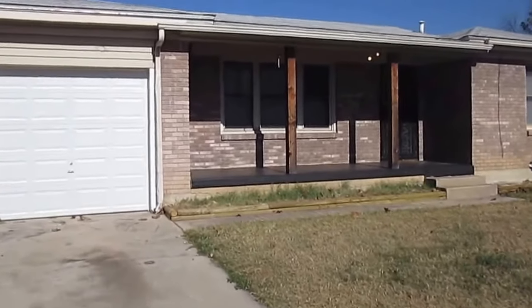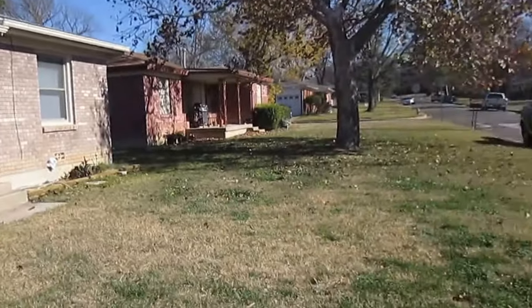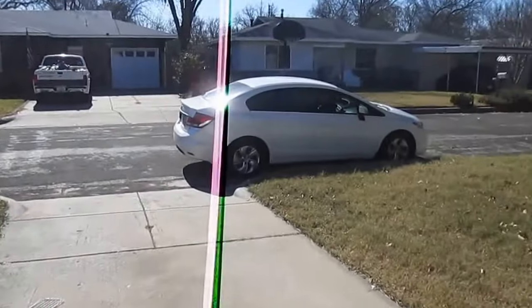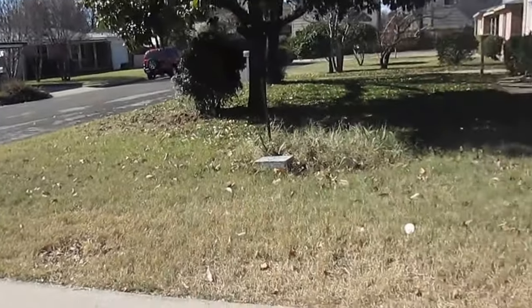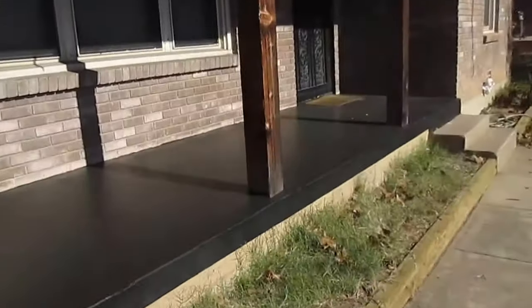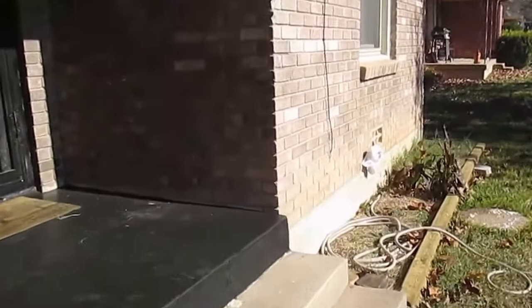This is Millie with Specialized Property Management. I'm here at the property 6104 Douglas Street in Fort Worth. I'll be showing you today the features of this property. This is a single family house and the property offers three bedrooms, one bath, one car garage, a back fenced yard, sunroom area and more. If you like this property you can apply online at www.specializedrpm.com.